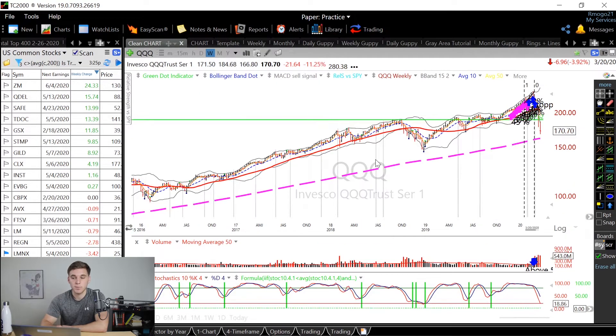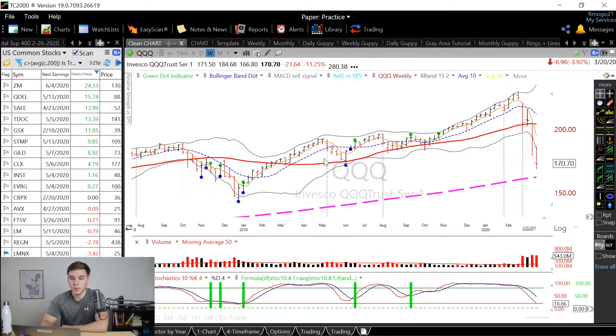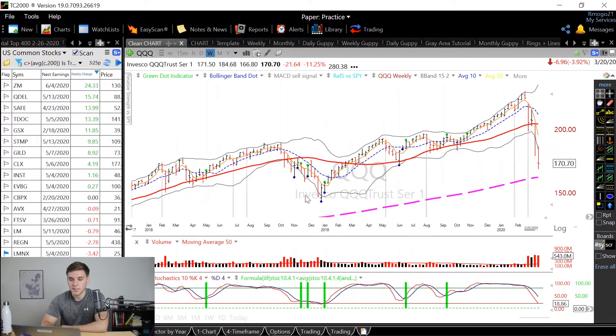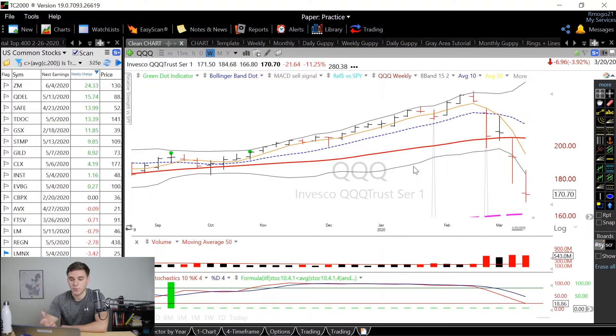Now let's take a look at the QQQ. By far, this has been the strongest index. We're now below the lows of June, but we're still not even close to the lows of this past December. This is why I'm focusing on stocks traded on the NASDAQ — the more tech companies — simply because the overall index is outperforming the overall market. Last week it dropped 11%, compared to the 15% of the S&P 500. So overall, the QQQ is outperforming the SPY.